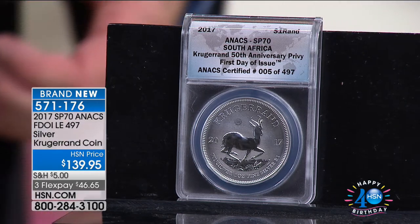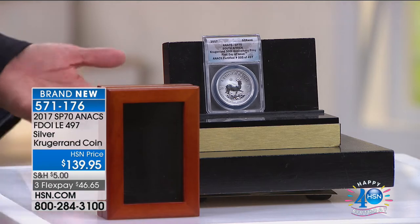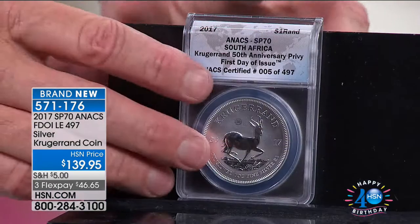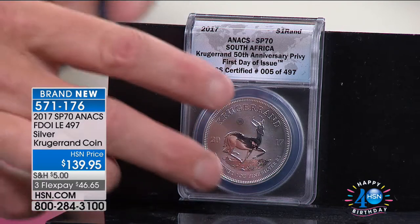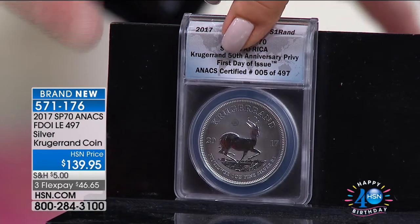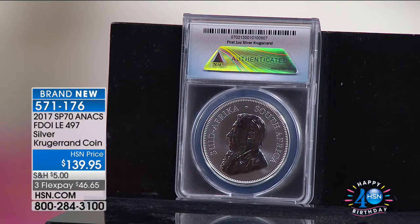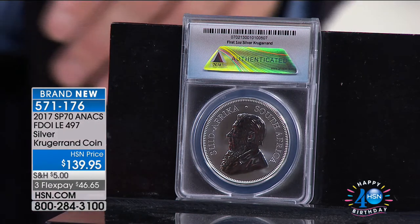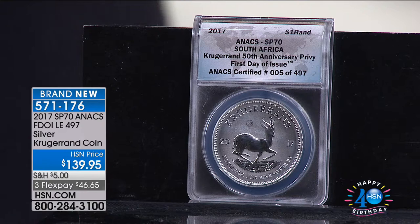It comes in a $20 wood box. So when you look at this — the Krugerrand, everybody's heard of it. Nobody's ever been able to buy a Krugerrand for $139 until this year, because they've always been in one ounce of pure gold. Now, for the very first time — the only time it's ever been done at any time or place in silver — we've got it right here. Not only is it silver, but it's first day of issue, certified perfect, with the 50th anniversary privy seal and the red oak presentation box.